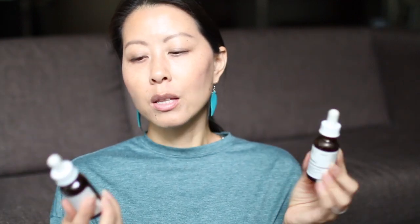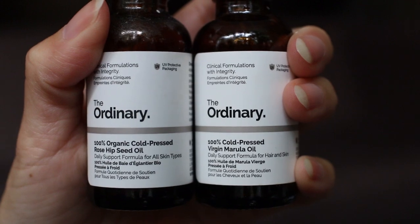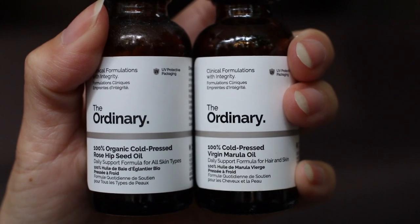Out of the two oils I used up, my preferred one is the Marula Oil. There's no real reason I can pinpoint — I just like it better. The Rosehip Seed Oil I've used several times; this is probably my third bottle since starting with The Ordinary products a few years ago, and every time I feel the same way: I like the Marula Oil a little bit better.